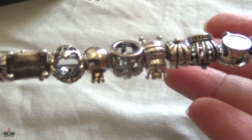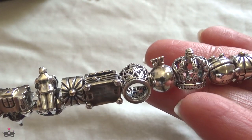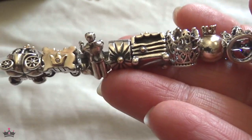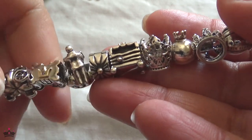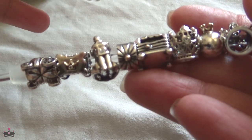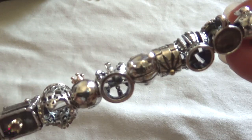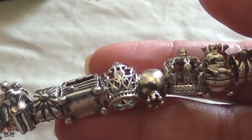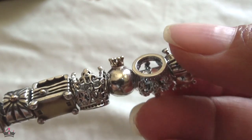This is my royalty-themed bracelet — I like to call it my crown bracelet. My logo is a crown, and I like things like stars, hearts, angels, feathers, and crowns. I like to make bracelets around those motifs. Everything that has a crown or relates to a royal theme is on this bracelet.